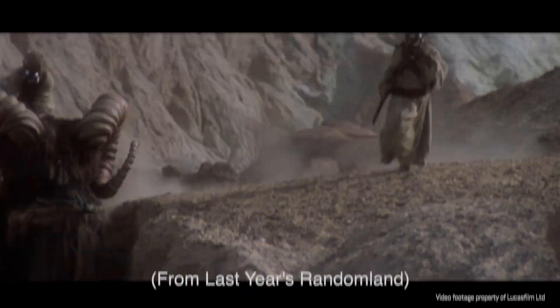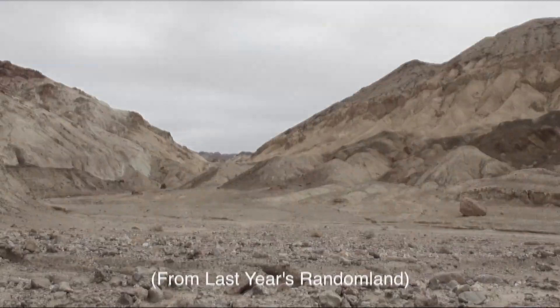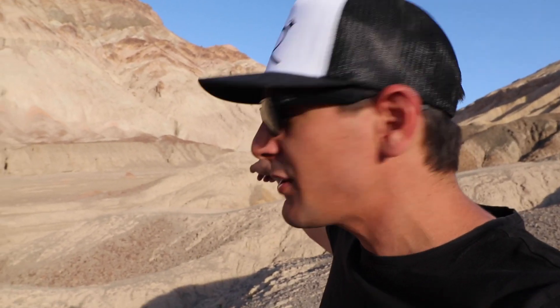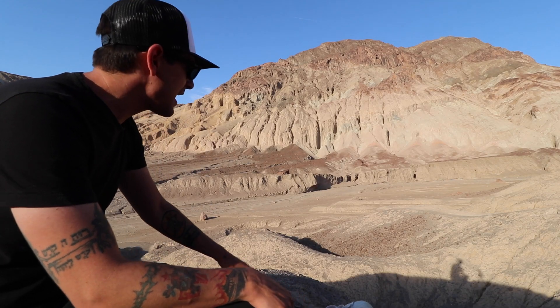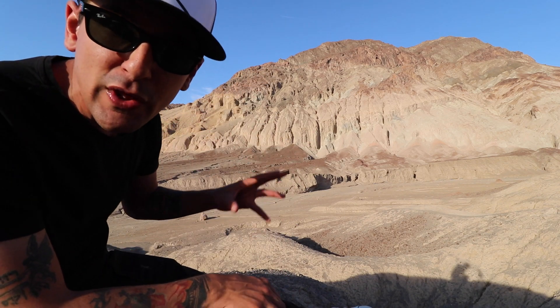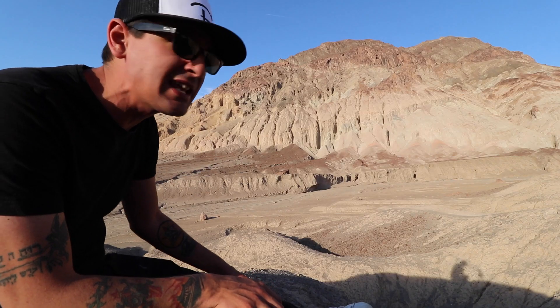Last but not least is this massive area where the Tusken Raiders were jumping on top of their Banthas. Spoiler alert: there's no such thing as real Banthas, so Star Wars used elephants in furry costumes. Those elephants were right down there in Death Valley, and the Tusken Raiders — the sand people — were running down and jumping on top of them. This is the location I spent the least time at last visit, but I loved sitting up here on the hills of Bantha Canyon, looking down — almost the same view Luke would have had through his binoculars. You can still see that giant red boulder in the background that actually appears in the movie.